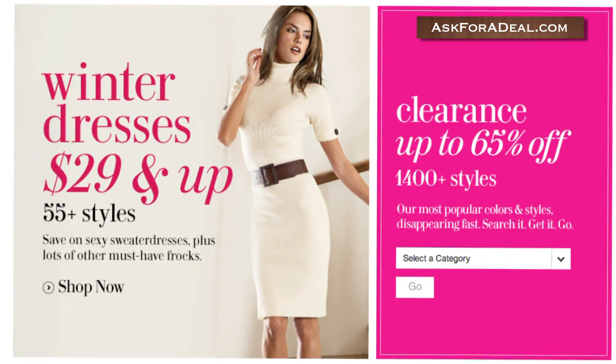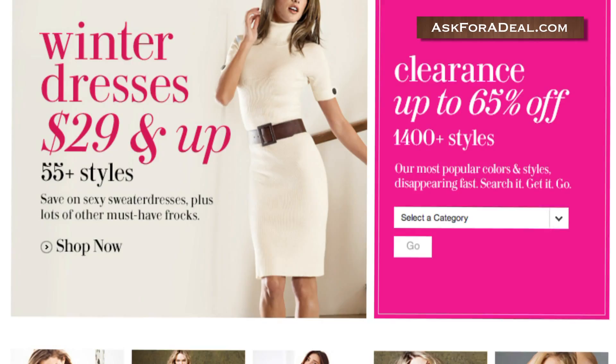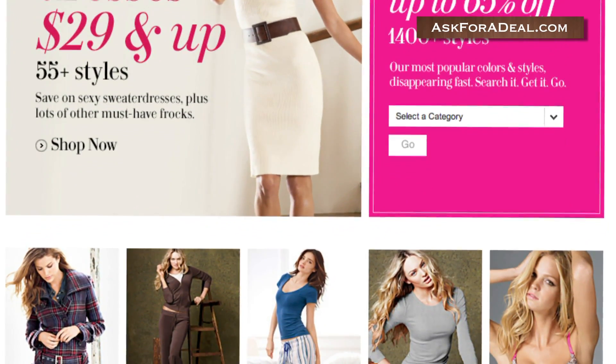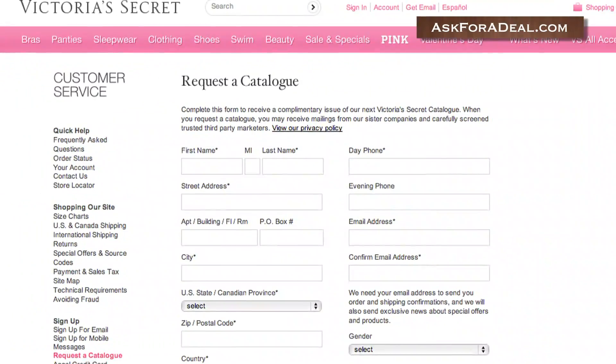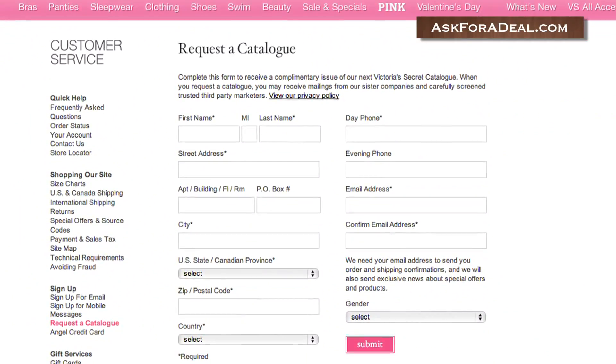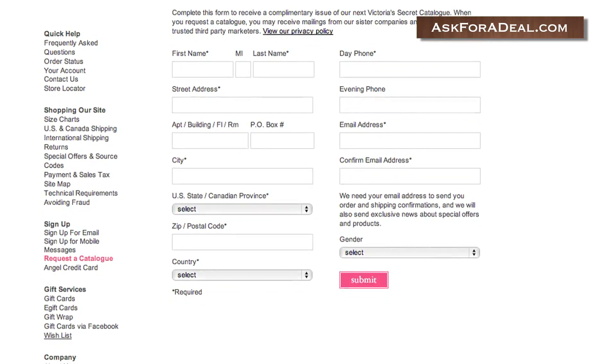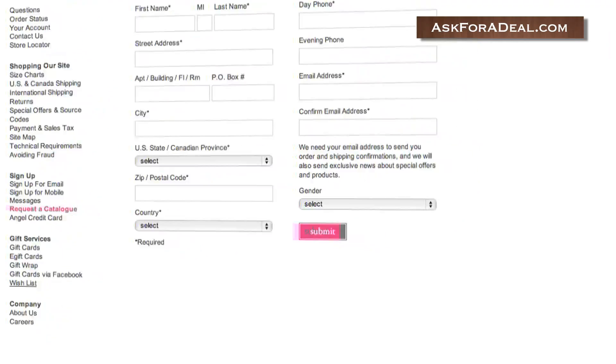You can often get a lot of deals by visiting the sales and specials portion of the site. Here you can locate clearance specials on over 1,400 different styles and discounts amounting up to 65% off of certain items. You can also request a catalog for Victoria's Secret that will be mailed directly to your home or business address. You may find discounts like 2 for 1 specials, amongst others.